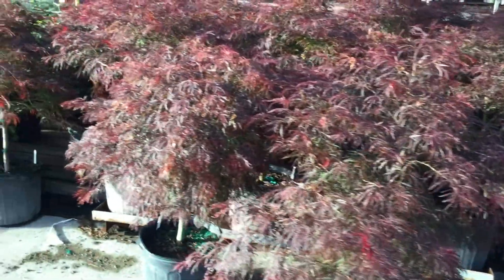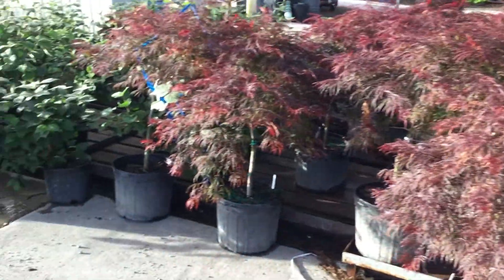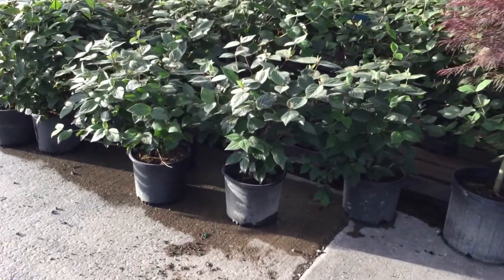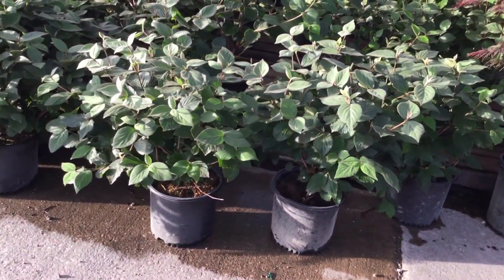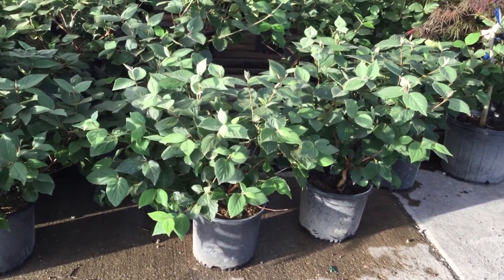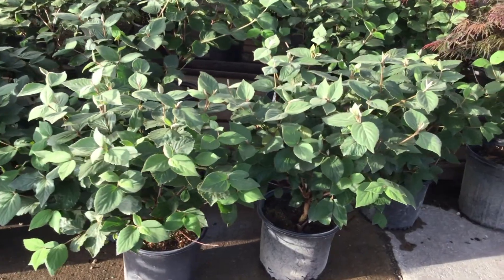Let me go down the line just a little bit more — you have some viburnums, fragrant viburnums. It's been a little while since we got some available, and you know what, they look fantastic. This is the Carlesiac three gallon. Keep those in mind — I think we should still have plenty of them.